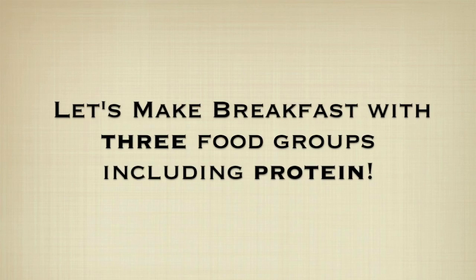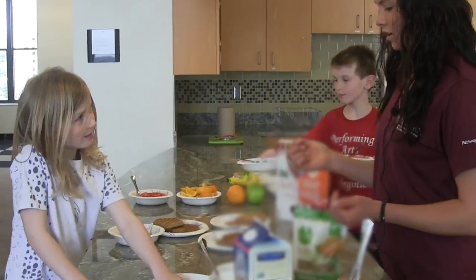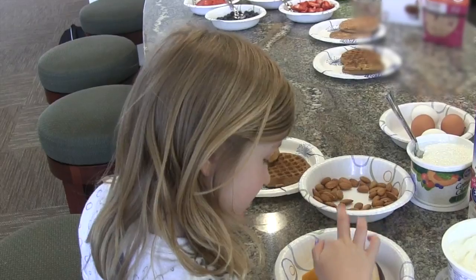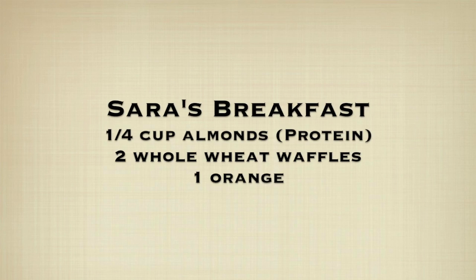Let's make breakfast with three food groups including protein. Some examples of protein sources that make good breakfast foods are eggs, yogurt, milk, cheese, peanut butter, and any nuts and seeds. Sarah decided on almonds for protein, two whole wheat waffles, and an orange.